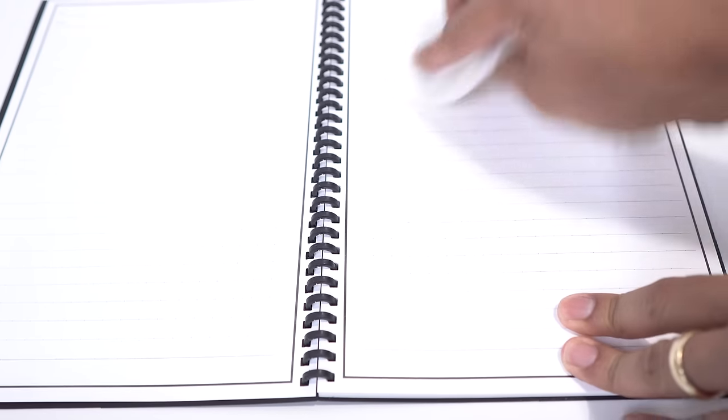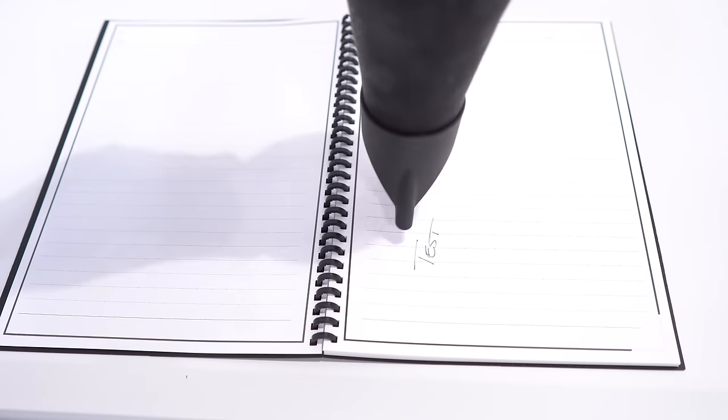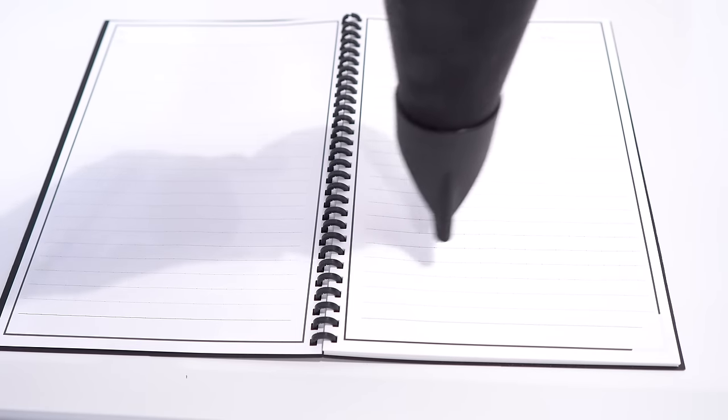Another cool feature is that you can save all your notes to a cloud service. That way, even if your notebook gets wet and your notes are lost, they're going to be safe in the cloud. You can get this notebook for $20, which is a great price for something you can reuse so many times.